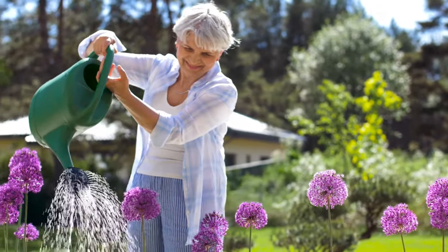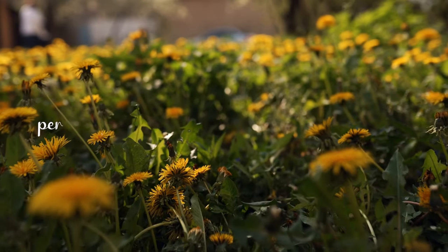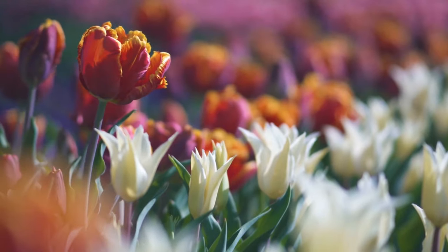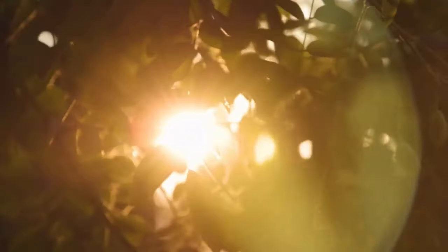Welcome, garden enthusiasts, to another episode of our gardening channel. Today we're talking about perennials for shade that bloom all summer long, bringing constant color and beauty to your garden, even when sunlight is scarce.